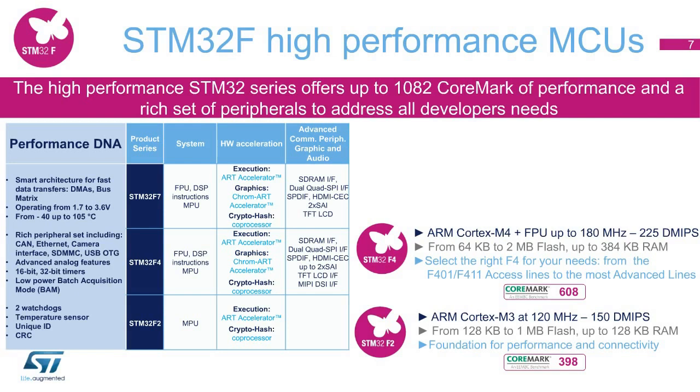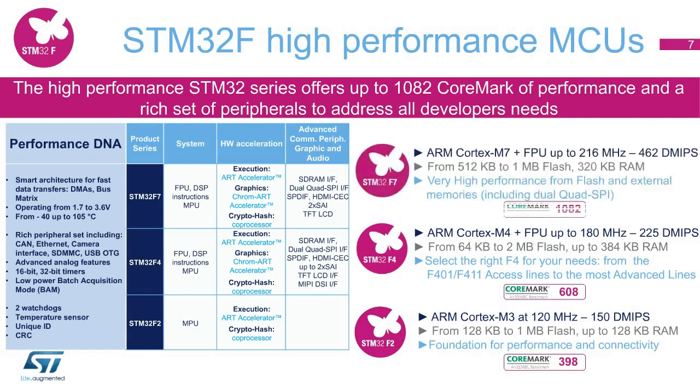The STM32F4 and STM32F7 advanced lines are the high-end of the high-performance series, addressing applications requiring the ultimate processing power and DSP performance from 225 up to 462 DMIPS, with higher integration up to 2 megabytes of flash memory with up to 384 kilobytes of SRAM, and advanced connectivity, as well as many features for connectivity, graphics, audio, and encryption. The STM32F high-performance family pushes the limits for more innovation.